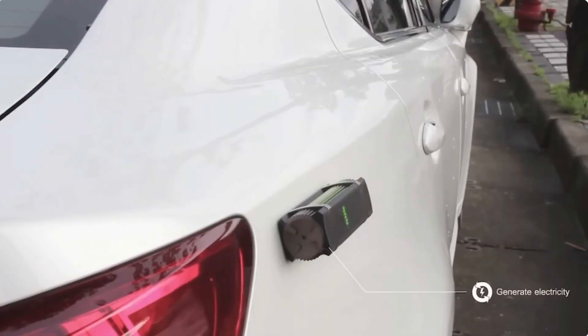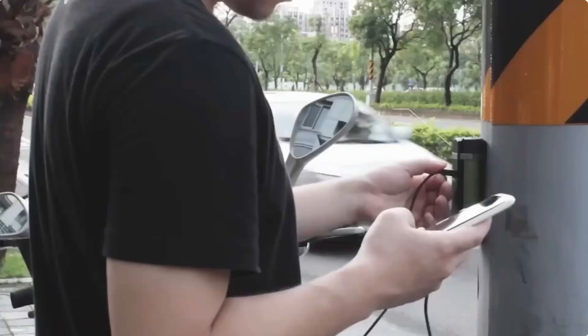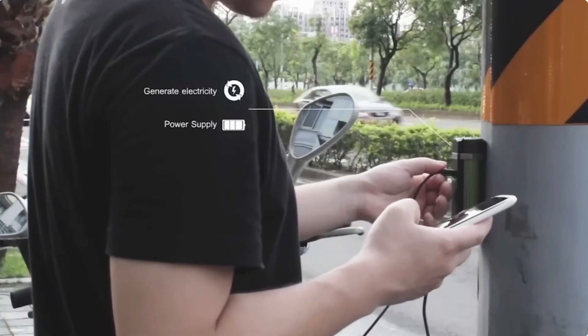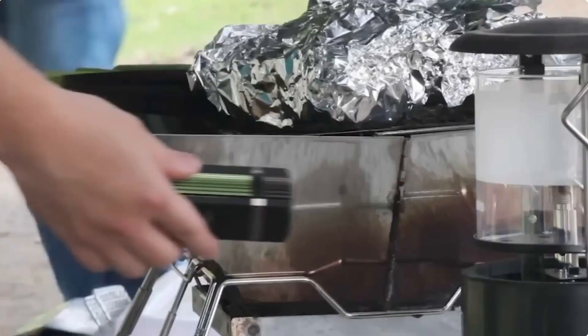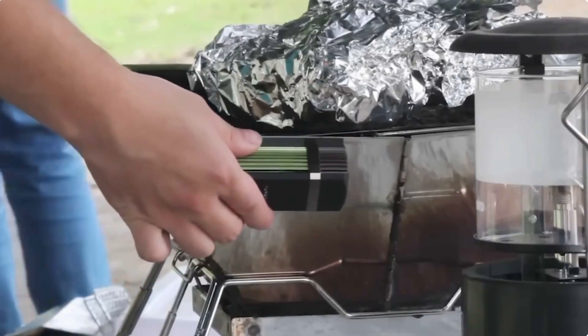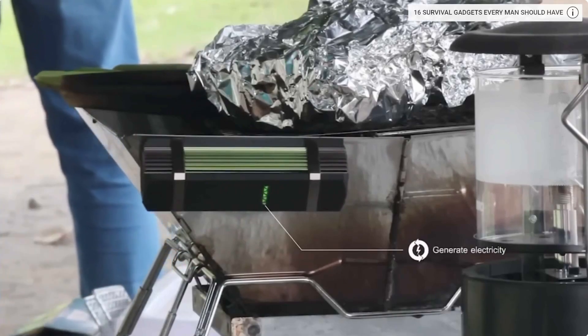If that's not enough, how about the built-in magnet that lets you secure the generator, maybe under your car's hood, to generate power that gets stored in a battery? What's more, the generator's smart components control the output voltage of up to 1.2 volts.